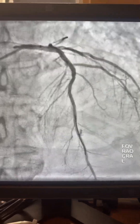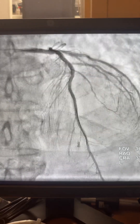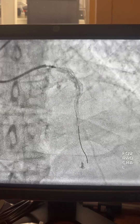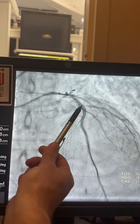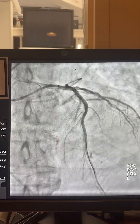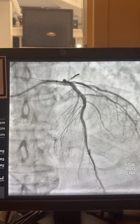Thank you for watching. I just wanted to share this case on multi-vessel heavily calcified lesions when the patient is turned down from surgery. Sometimes we have to fix the proximal mid-segment first to allow passing the guide liner, then fix the distal segment at the end. Thank you.